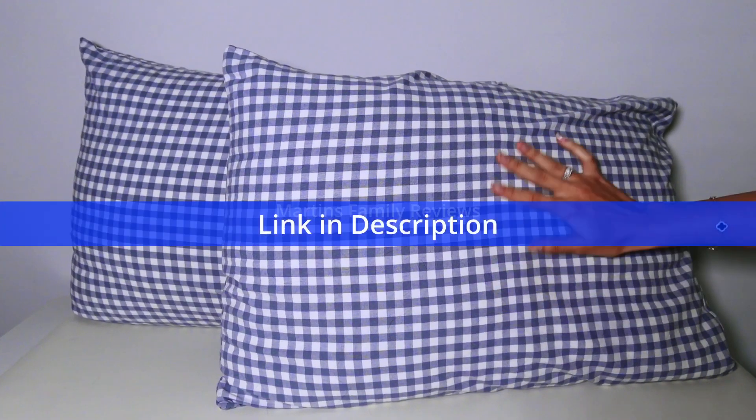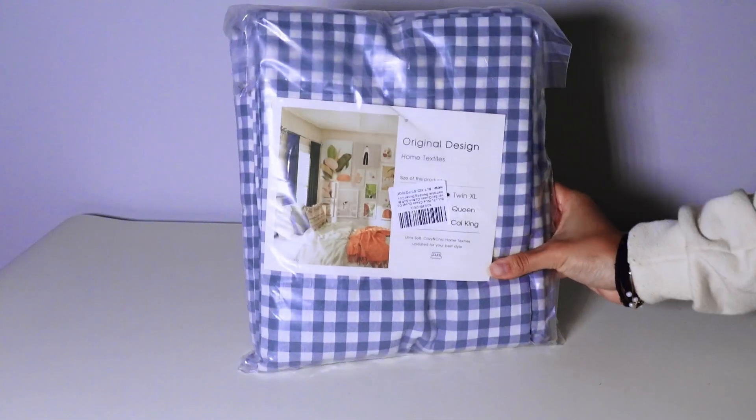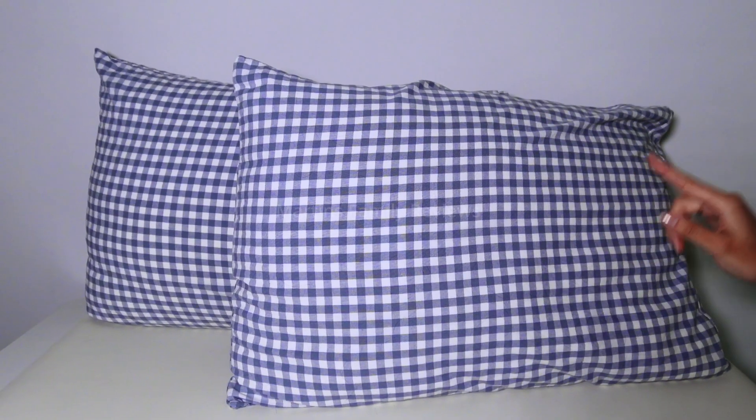Hi everyone, with me today I have this blue check duvet cover set. I went ahead and placed it on my pillows and it is made from high-density cotton. It is ultra soft, breathable, and comfortable. It is also ideal for all seasons, ensuring comfort year-round.